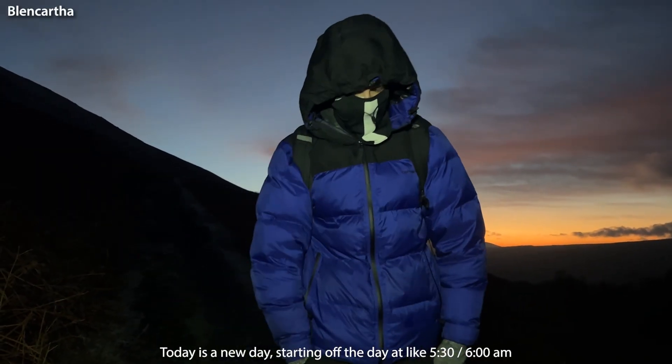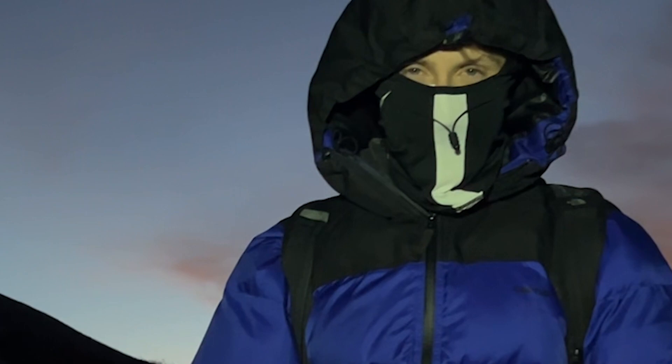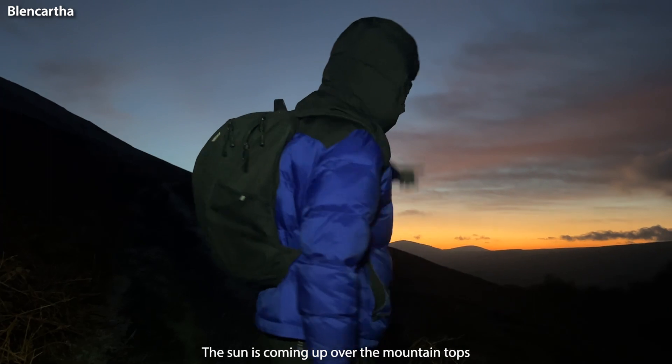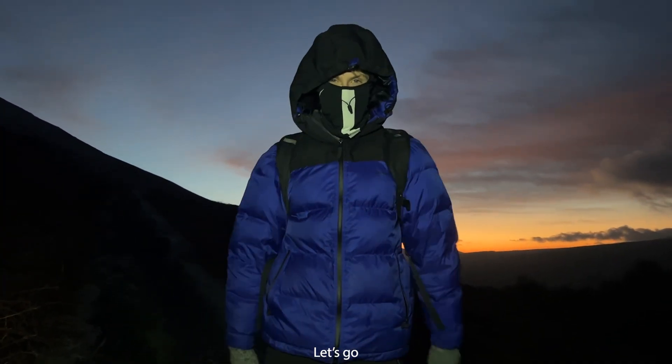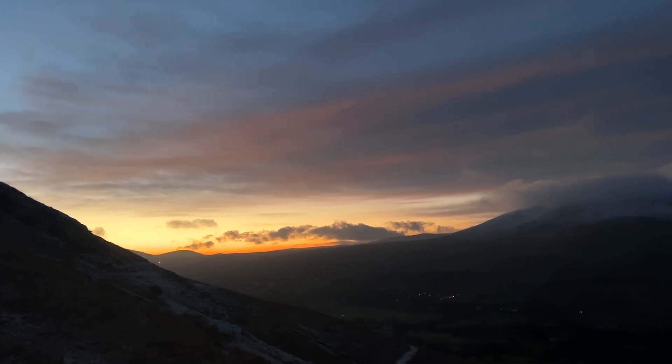Today is a new day. Starting off the day — yes, I am aware that my wannabe roadman balaclava is on the wrong way, but it was just in case any sheep got a bit cheeky. It's like half five, six a.m. — let's see the sunrise over the mountain tops. The visibility is amazing. So we're climbing Blencathra today, which I think is the 14th highest peak in the Lake District, so not a super high one. It's quite cold — about one degree at ground level. We thought we'd play it safe, and to be honest, I'm not fit enough to do any more. But these views already are absolutely incredible, and this is what the Lake District is all about.